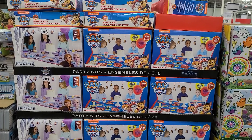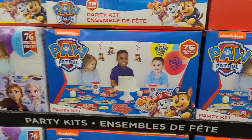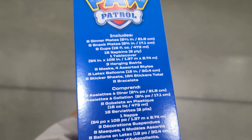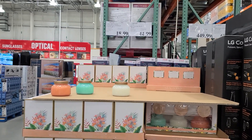They also have party kits for kids, and I was so surprised to see this here because I feel like Costco is now trying to come for Party City and make them go completely out of business. You get everything in here — look at all these things that come in this one box. You'd be all set.